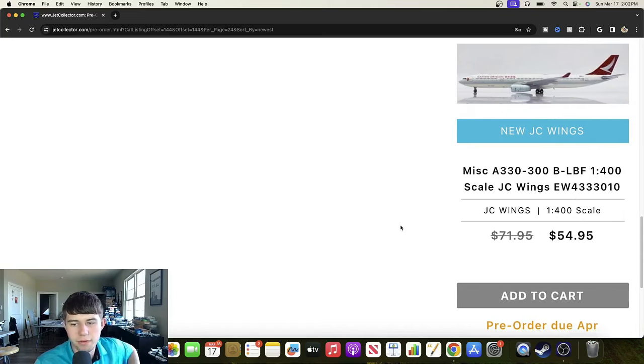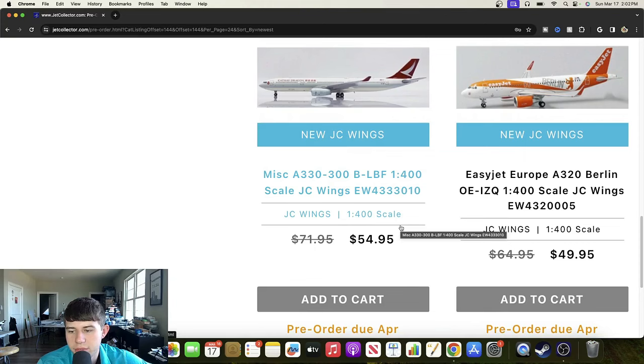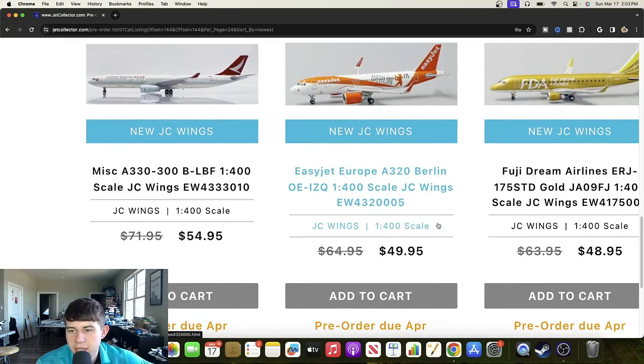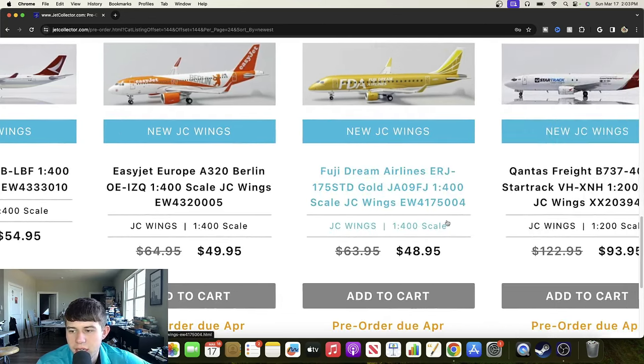Now we're in 1/400 with JC Wings. Starting with a Cathay Dragon Airbus A333-300 registered Bravo Lima Bravo Foxtrot — really good looking aircraft, nice livery, I think they did quite a nice job. Here's an EasyJet Europe Airbus A320 Berlin registered Oscar Echo India Zulu Quebec — I like the Berlin titles on it, a really nice offering. And a Fiji Dream Airlines ERJ-175 STD in the gold livery registered Juliet Alpha 09 Foxtrot Juliet — really good offering, looks really nice with limited wing flex. Can't believe it's $48 but it's okay.